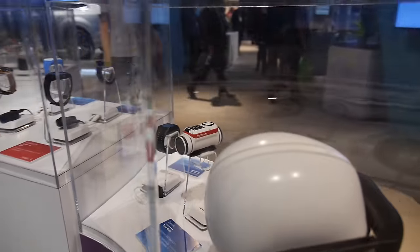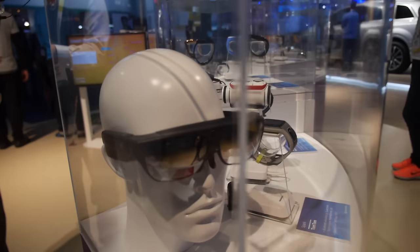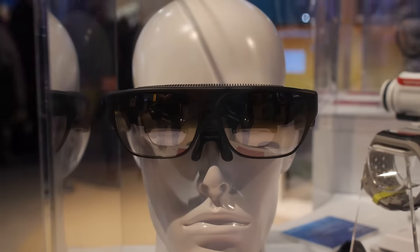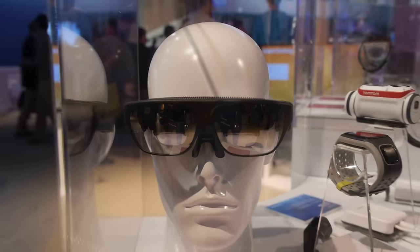There's also a glass product right here using the Snapdragon 805 — a full smartphone processor built into those glasses for augmented reality purposes.